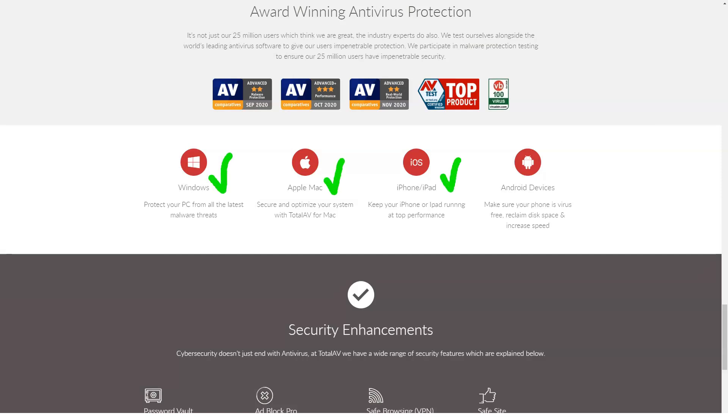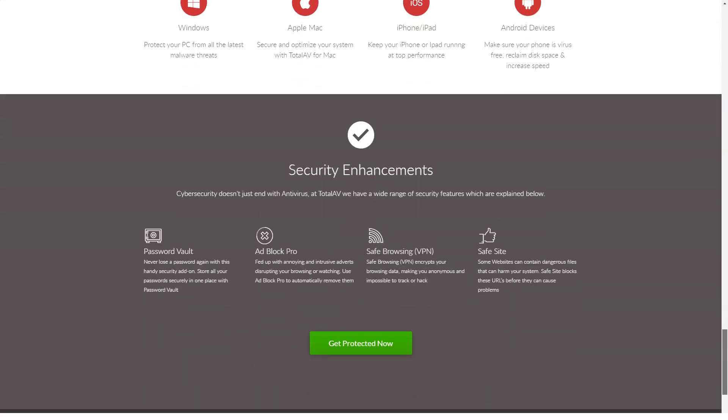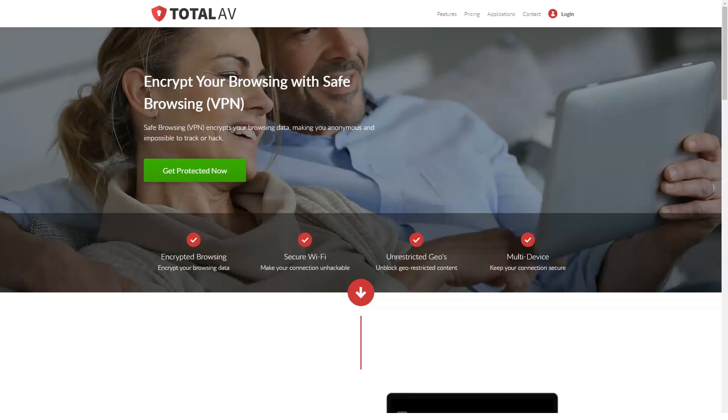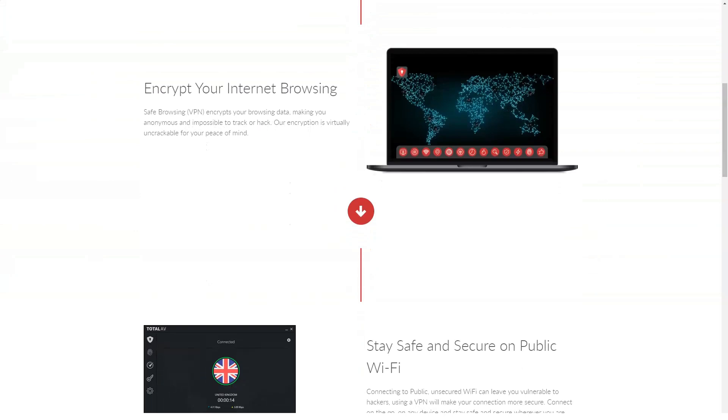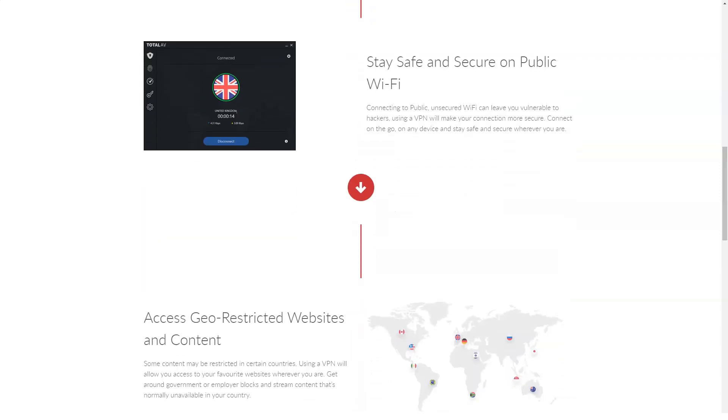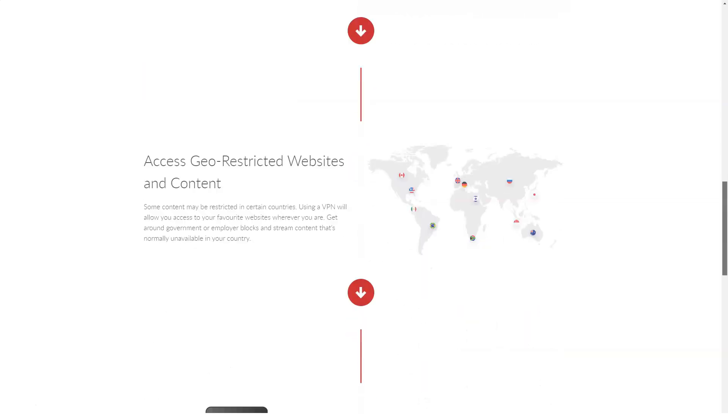If you're looking for a password manager, this one certainly does everything you want. It allows you to securely store, organize, and retrieve all your login information whenever you need it. It can also generate secure passwords for you, so you can choose how many characters and symbols you want to make your password more secure. As with all password managers, the only password you need to remember is your master password. TotalAV will tell you how secure that password is, which can be very useful as it protects all the others. However, for security reasons, TotalAV will never store your master password.